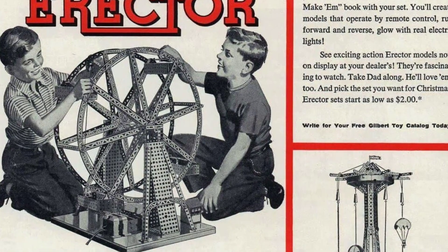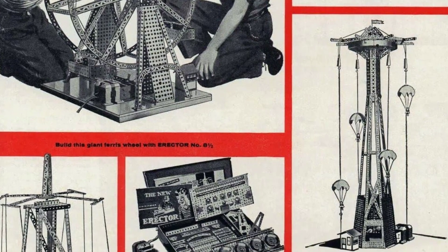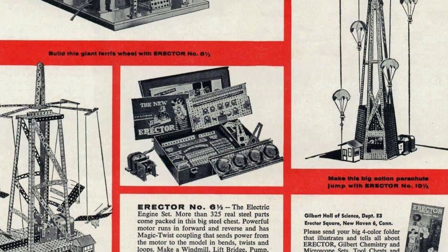Build an amazing array of models with ease using erector sets. Each set comes with a variety of parts including steel girders, plates, gears, wheels, and pinions.